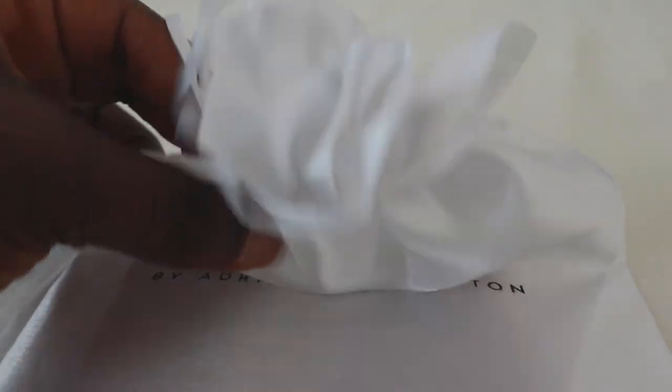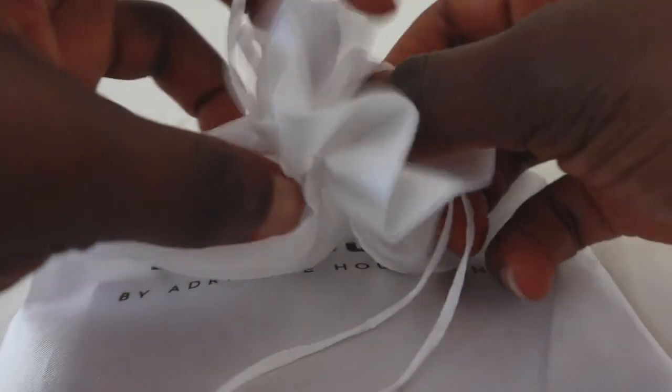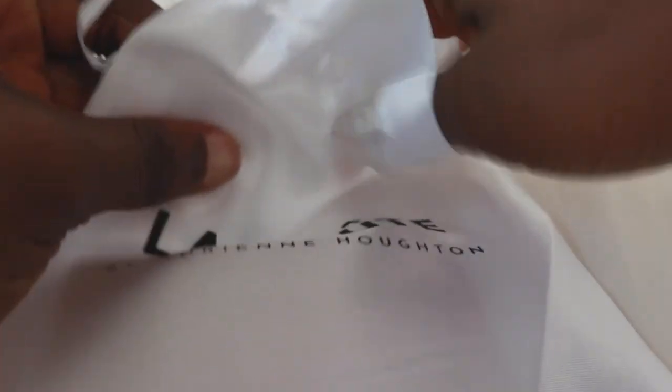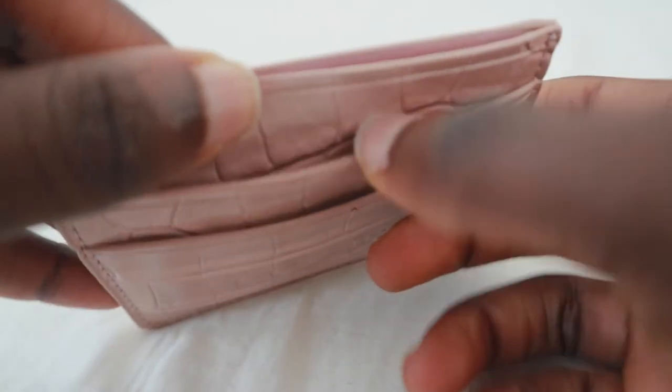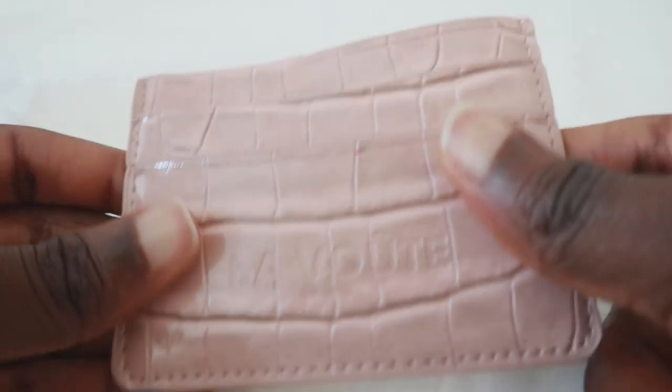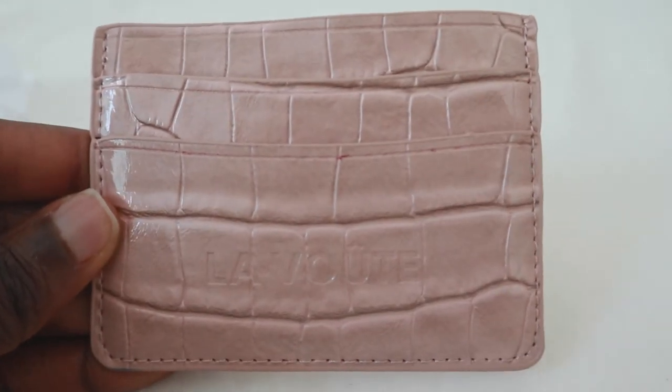I also ordered a card holder called La Carte in the quartz croc/light pink shade, and it's $35. I couldn't find it for a while but here it is! This is the packaging — very small, very cute, very compact, and the color is so pretty. It's a little tight to open but not difficult. Very functional and cute at the same time — you can take this to Walmart, out with your girls, dressed up or dressed down. Cute statement pieces like this always come in handy.